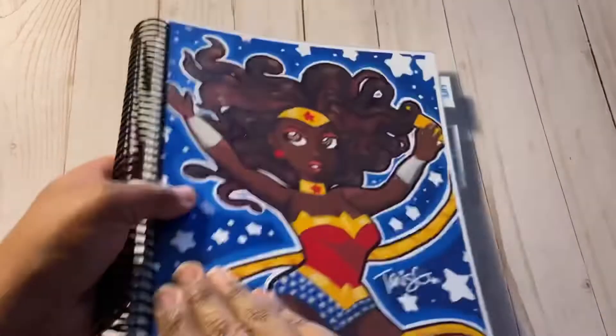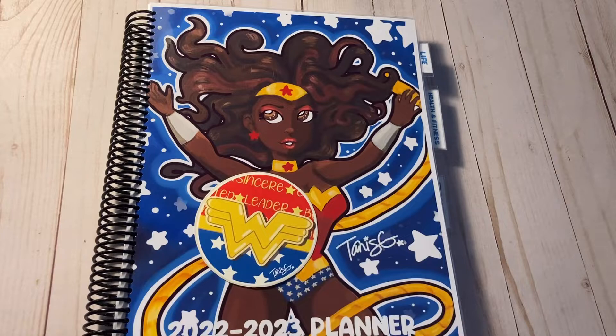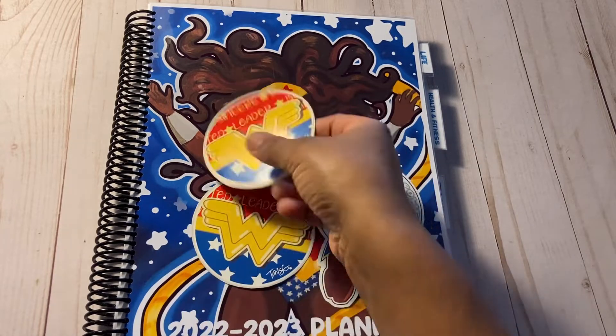Just to add something special, I made her custom stickers to go along with it. Let me know what you think, and I hope you enjoyed the video. Bye!